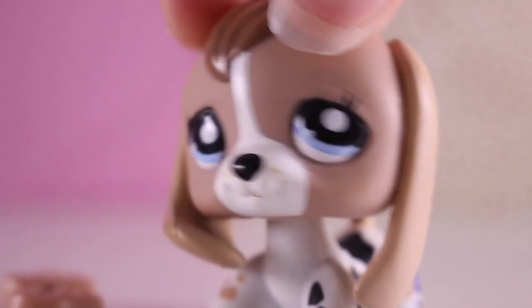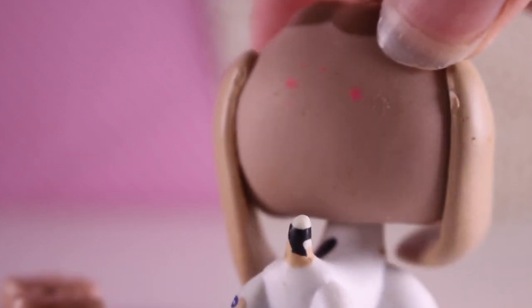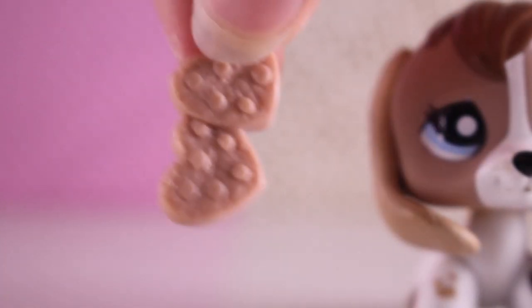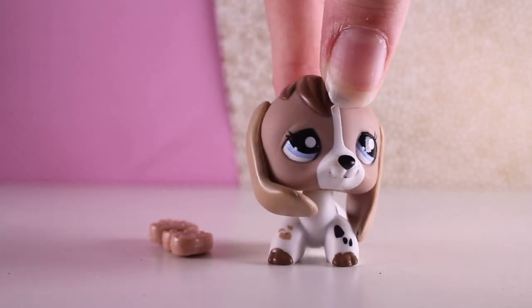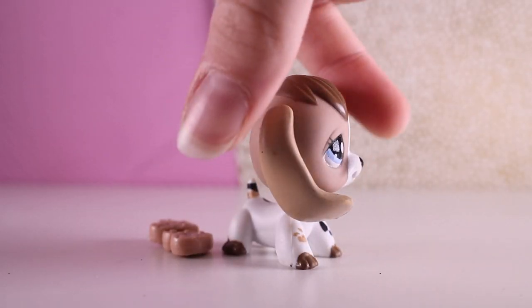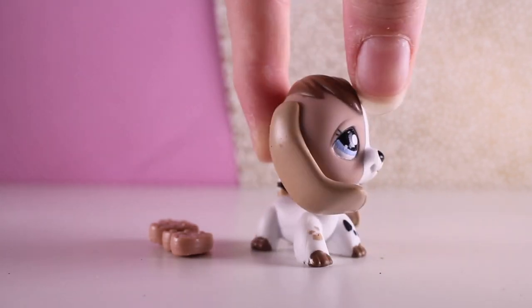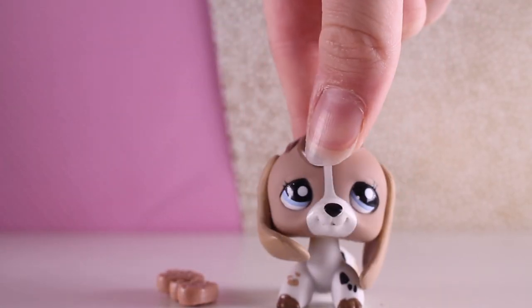Oh my gosh, I've wanted this Beagle for so long. Here she is. This is actually really good condition and it is authentic. It does have a bit of paint, but I'm sure I can get it off somehow. It's in great condition and it also comes with these cookies. I highly recommend the seller. I absolutely love this Beagle — I don't have many Beagles, I've only got two, so I'm excited to get my third. The colouring is amazing and I just love it so much. I have always wanted it and it's been on my wish list for so long.